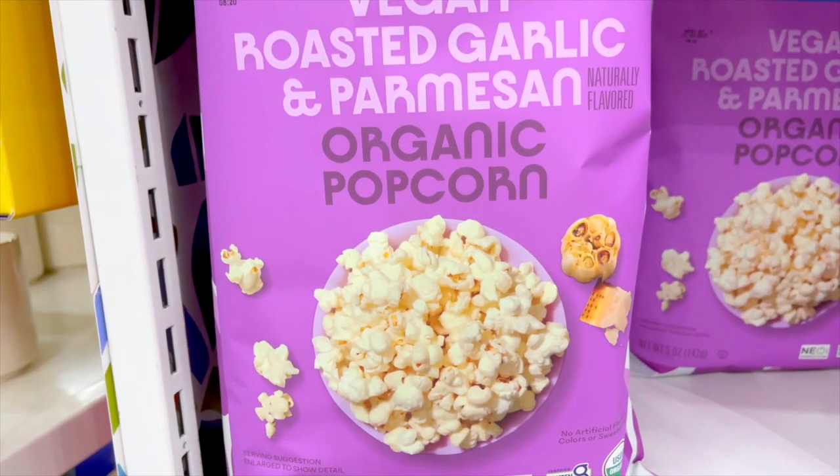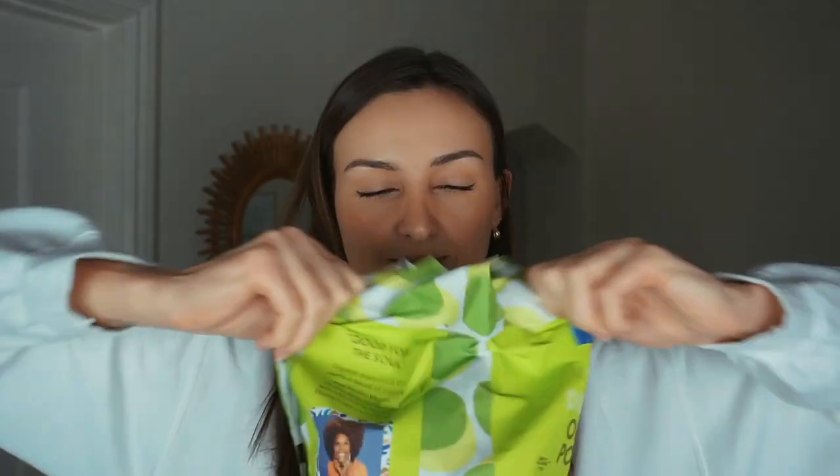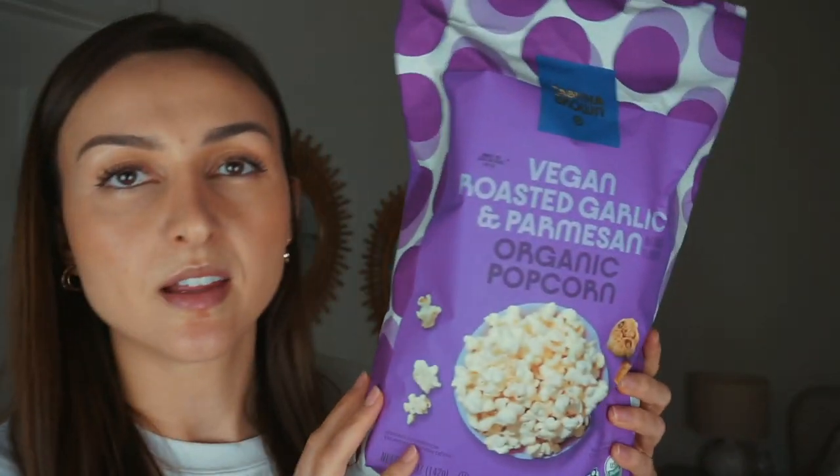First I'm going to try the dill pickle popcorn. All of the popcorns come in these big colorful bags that really draw your attention. I really love the dill pickle popcorn from Trader Joe's so I'm hoping this is just as good. It's mild in flavor — not super in your face. The texture is crunchy but not hard. I'm going to give this a 6 out of 10. The flavor is mild, but if you keep snacking on it, it becomes kind of addicting. I love this packaging.